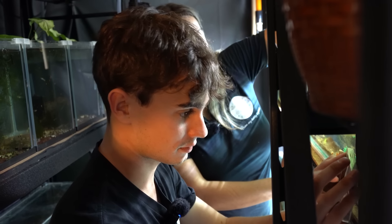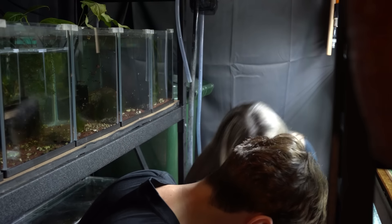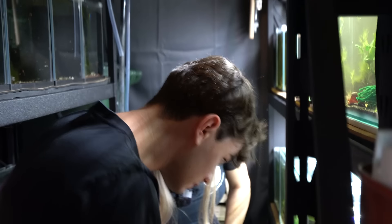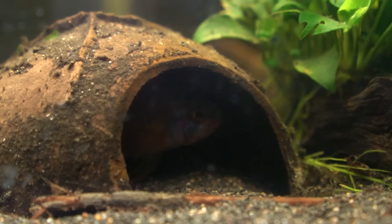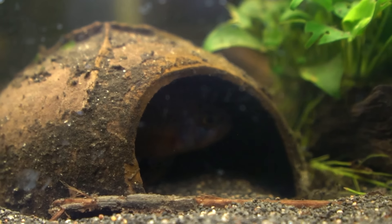So do they eat brine shrimp? Yes, they love brine shrimp. Brine shrimp, grindal worms, micro worms — that's not impossible if you're a committed fish keeper. Super easy, you just have to know they need live food.